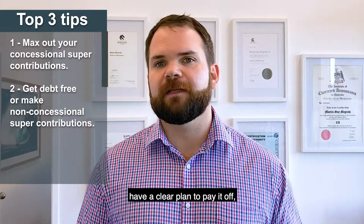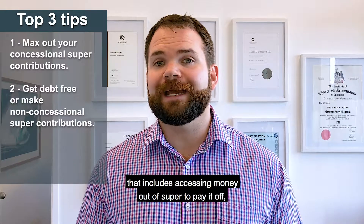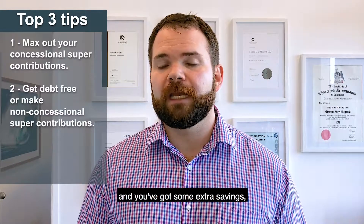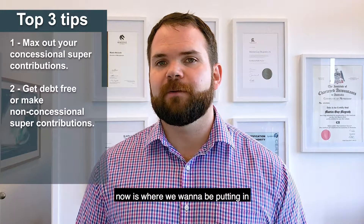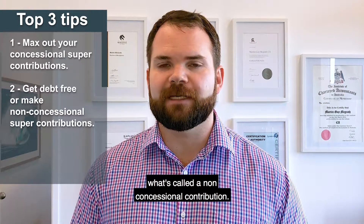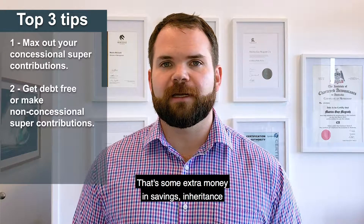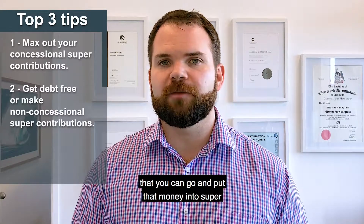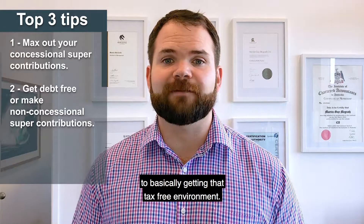So if the mortgage is still there, have a clear plan to pay it off — that includes accessing money out of super to pay it off. Or if the mortgage is gone and you've got some extra savings, now is where we want to be putting in what's called a non-concessional contribution. That's some extra money — savings, inheritance, wherever it sits — that you can go and put into super to basically get it into that tax-free environment.